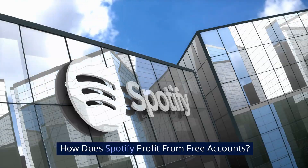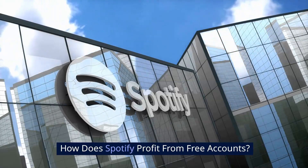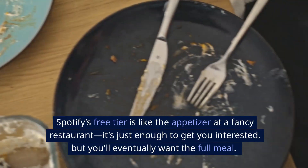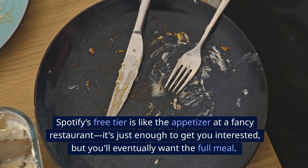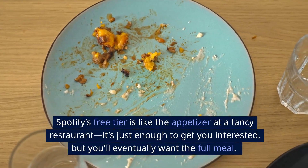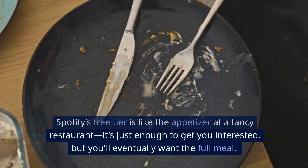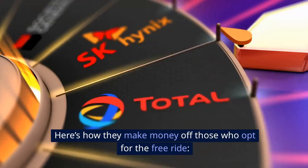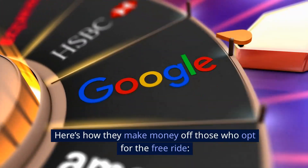How does Spotify profit from free accounts? Spotify's free tier is like the appetizer at a fancy restaurant — it's just enough to get you interested, but you'll eventually want the full meal. Here's how they make money off those who opt for the free ride.